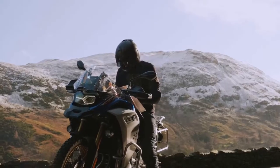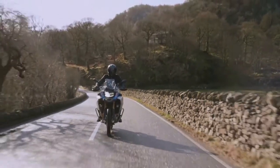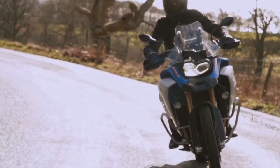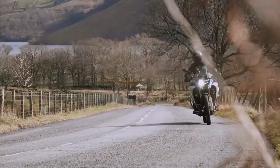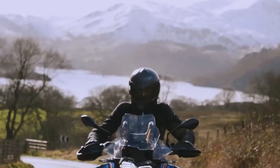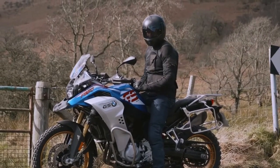Number two: BMW F850 GS. The big R1250 GS always grabs the headlines and is always on these lists as the best BMW adventure motorcycle, but if we had to choose something to take us on an adventure, we'd choose the F850 GS instead. This middleweight GS isn't a scaled-down R1250 GS — it uses an 853cc parallel twin engine and has different frame geometry.